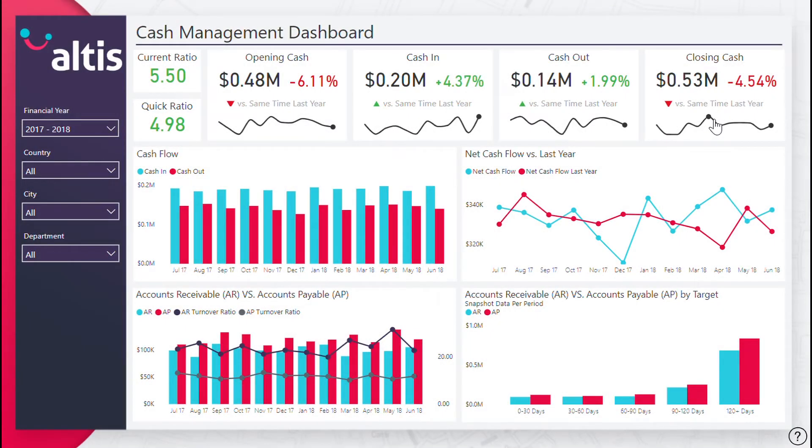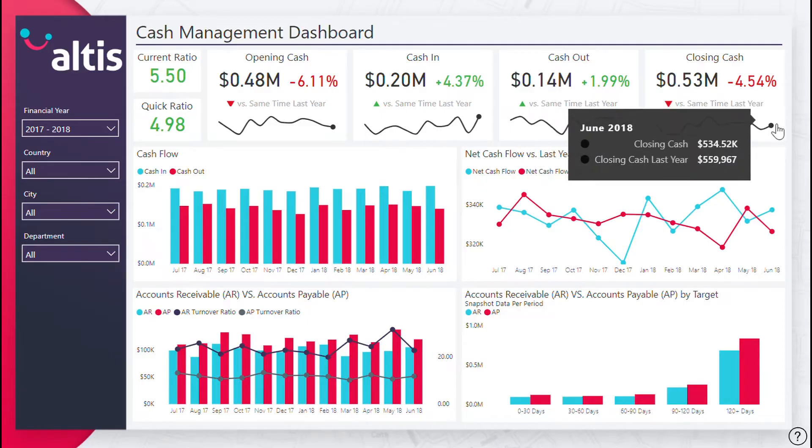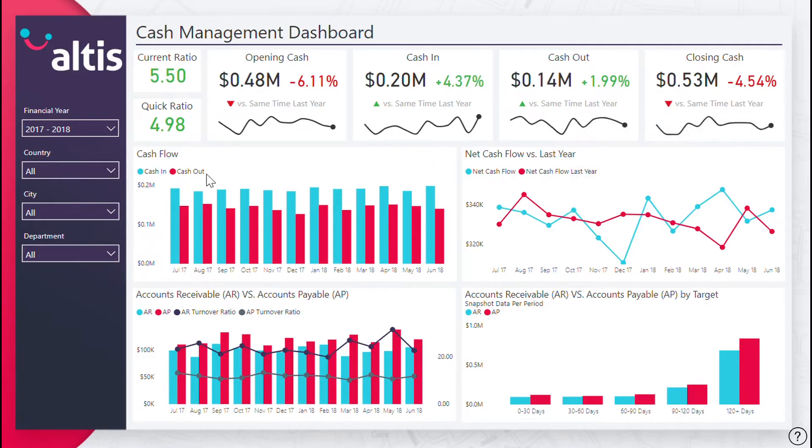Our cash management dashboard communicates your company's liquidity and cash flow across time. Also presented are your accounts receivable and accounts payable figures and turnover ratios in order to evaluate your accounts handling processes.